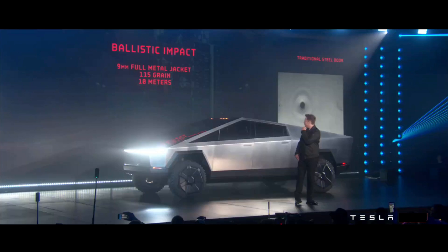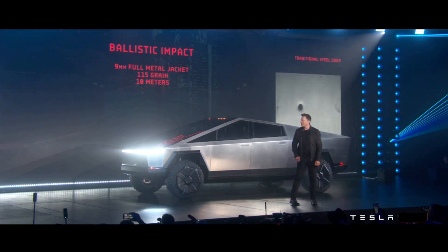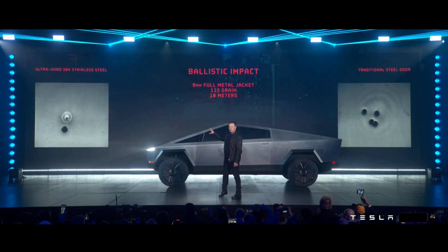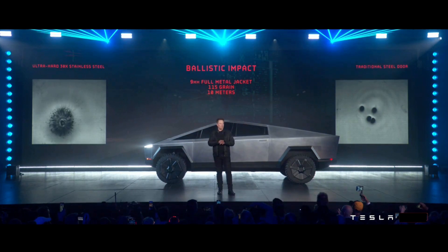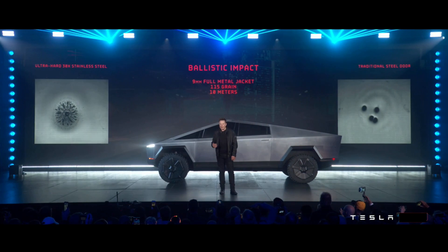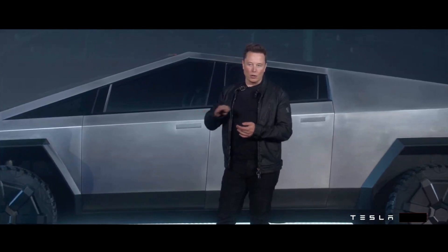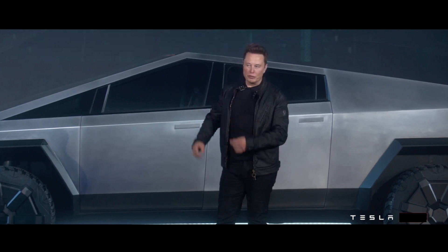What if we shot it? Let's shoot it. That's a nine millimeter bullet shot at the door — it is literally bulletproof to a nine millimeter handgun. That's how strong the skin is. It's ultra-hard, cold-rolled, stainless steel alloy that we've developed.